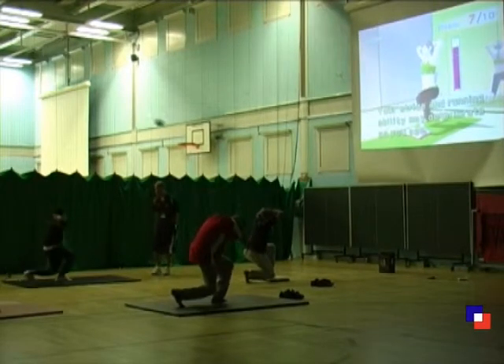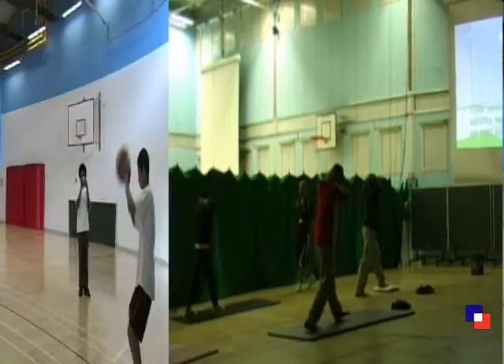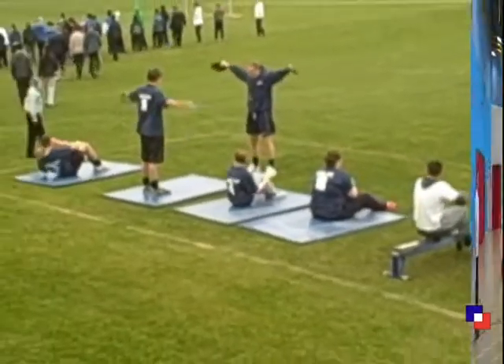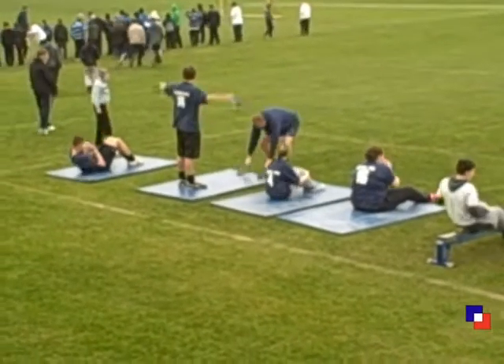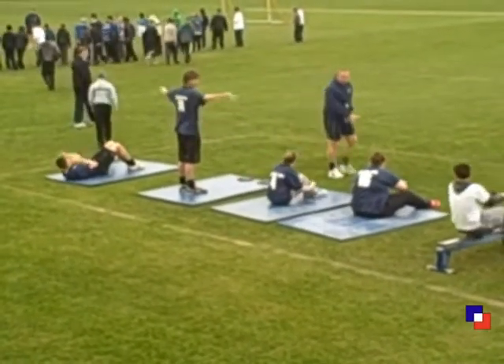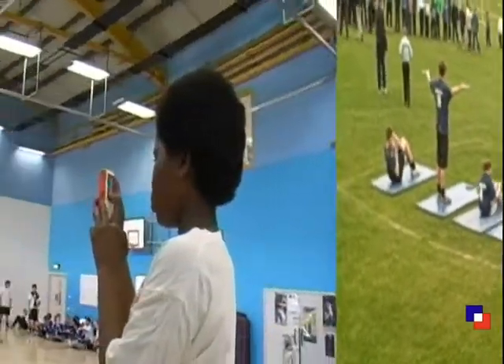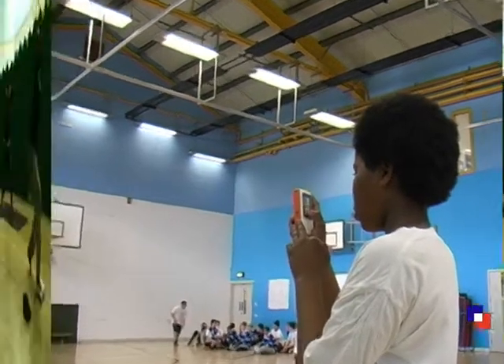We have recently integrated several mobile technologies into the PE department, including Nintendo Wii's and flip cameras. The challenge for our physical education faculty was to effectively incorporate mobile technology in an interactive and physical way into their lessons, whilst continuing to achieve learning objectives.